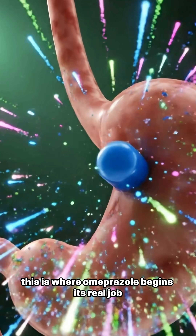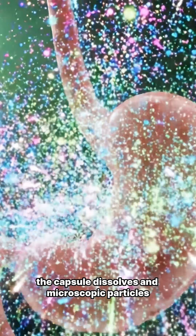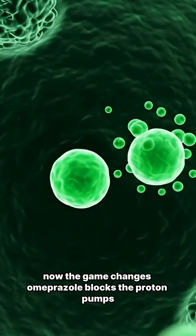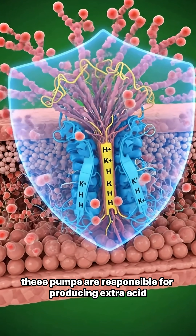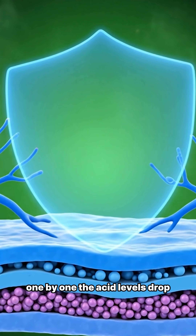This is where omeprazole begins its real job. Once it reaches the stomach, the capsule dissolves and microscopic particles move toward the stomach lining. Now the game changes — omeprazole blocks the proton pumps. These pumps are responsible for producing extra acid. As the proton pumps shut down, one by one, the acid levels drop.